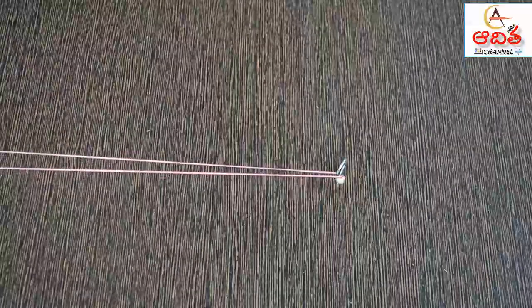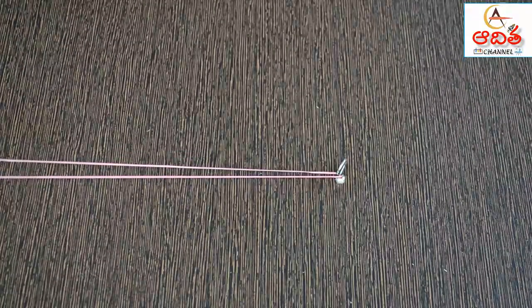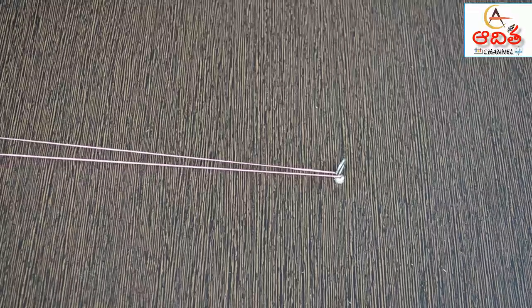If you pull the rubber band too much, it may break. The force you applied was far greater than the force which was holding the rubber band together.